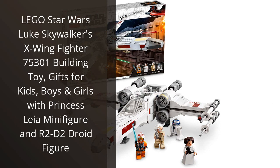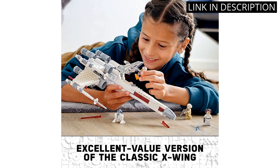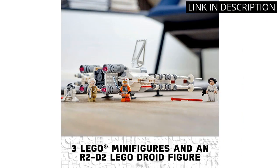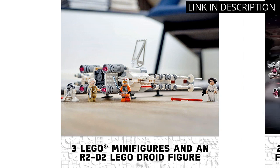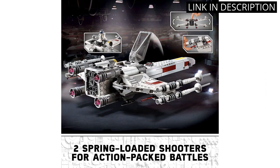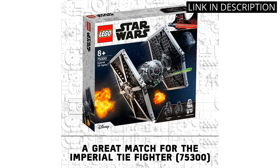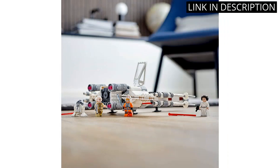I recently purchased the LEGO Star Wars Luke Skywalker's X-Wing Fighter 75301 Building Toy for my nephew's birthday, and I have to say, it's been a hit. The building set comes with Princess Leia and R2-D2 minifigures, which my nephew loved, and the X-Wing Fighter itself has all the intricate details you would expect from LEGO. The set was easy enough for him to build with a little help from me, and it's been a great addition to his collection. Overall, I highly recommend this building toy for any Star Wars and LEGO fan.